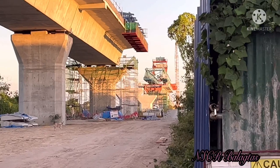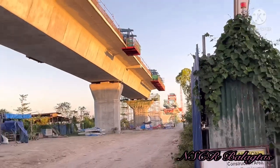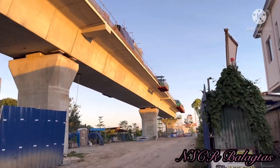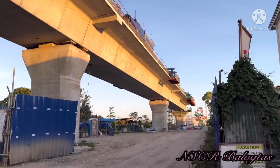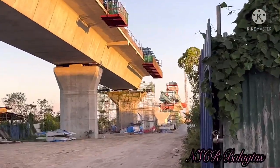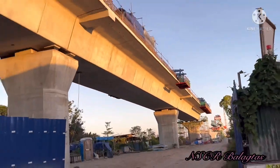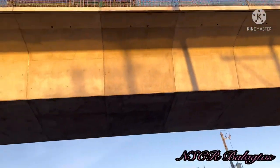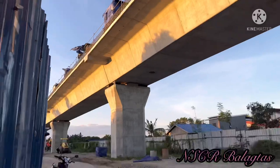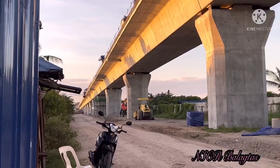That is the train there. You can see where the viaduct is cut — underneath that is the river, which is why it's not straight there. A balanced cantilever method will be used there because there is a river and the distance between the two piers is quite far.